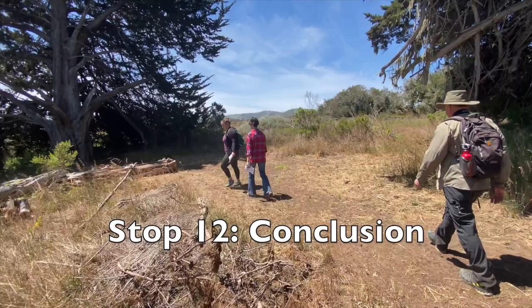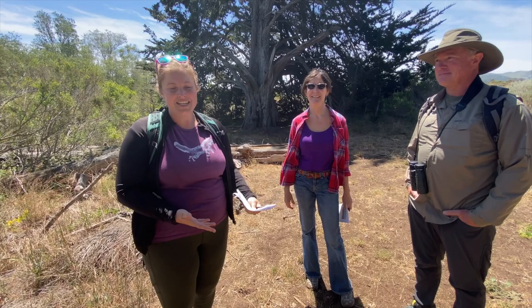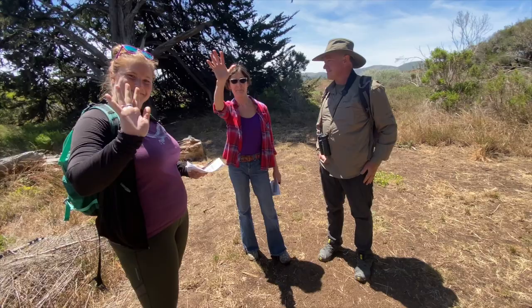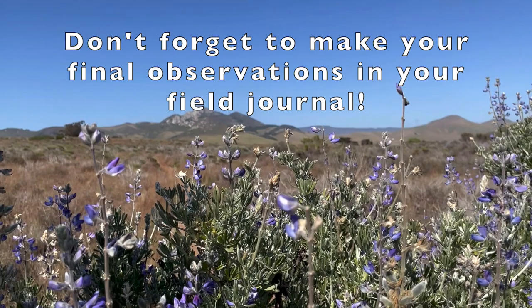That was such a fun hike! Thank you guys so much for coming along with us. Dawn, Karen, thank you for sharing your expertise and showing us some really cool local ecosystems. We're really excited about having a wonderful day to go explore nature. Don't forget that you can go home and find another place to hike around your neighborhood. Remember, a field journal allows you to go and observe what's around you and have fun with it. Thanks so much and we look forward to next time.